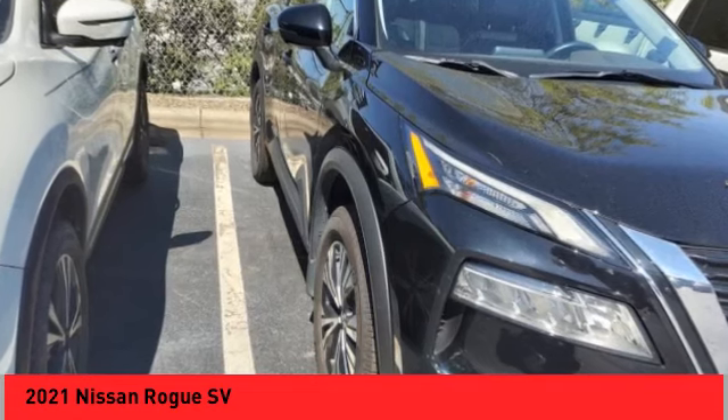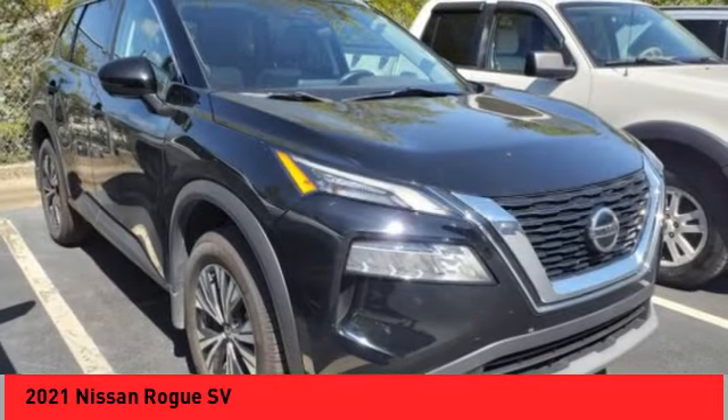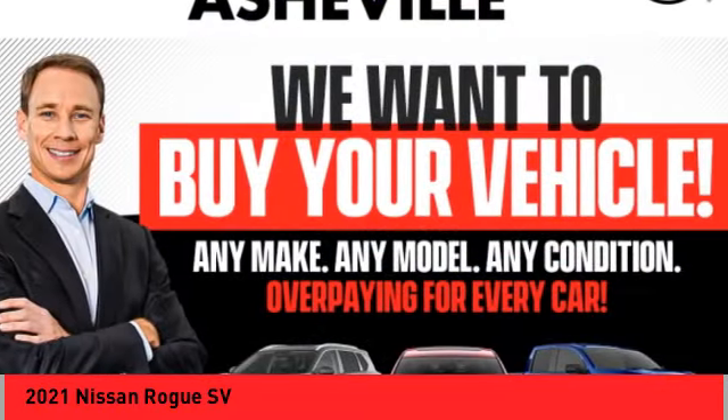Remote keyless entry, four-wheel disc brakes, retractable cargo cover, speed control. If you like it online, you'll love it in your driveway. Take it for a spin today.